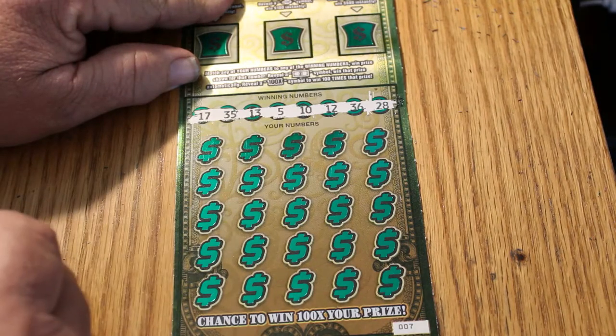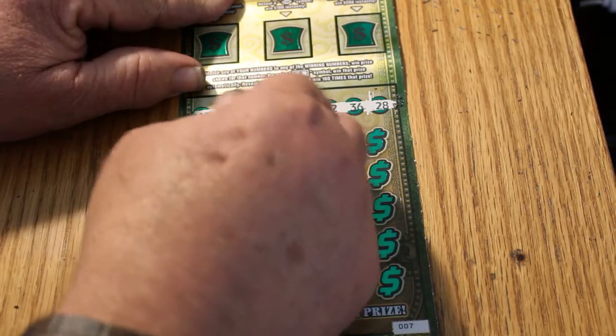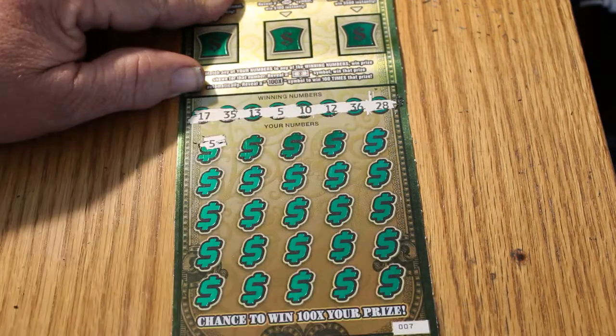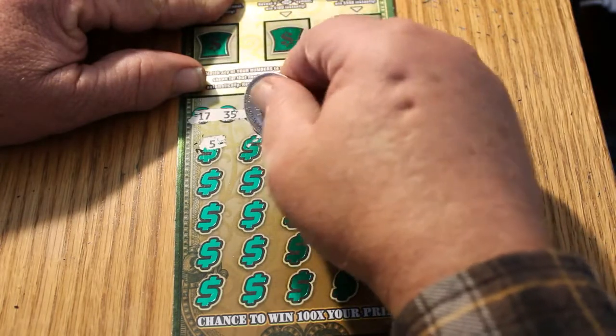Okay: 17, 35, 13, 5, 10, 12, 36, and 28. We have a 5 — there's a match right off the bat. It's the way to start a session.